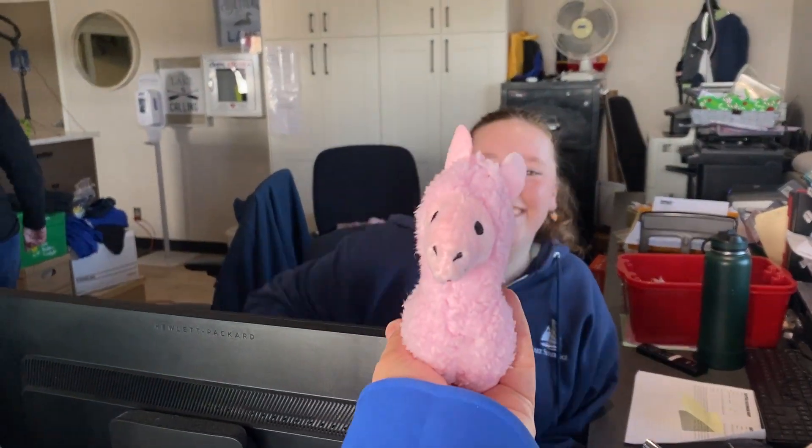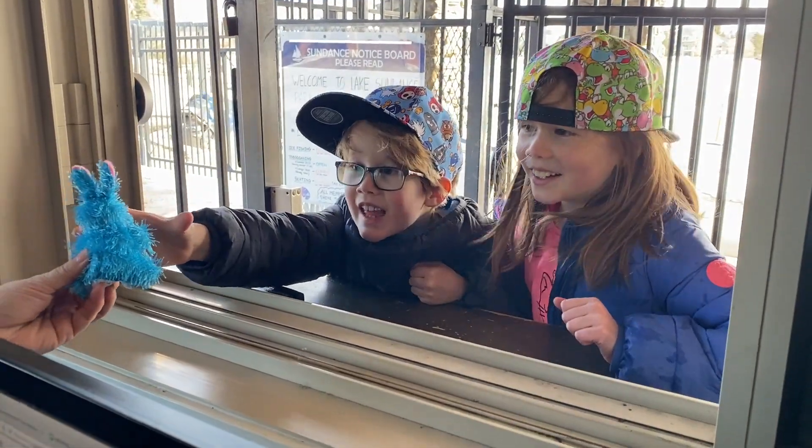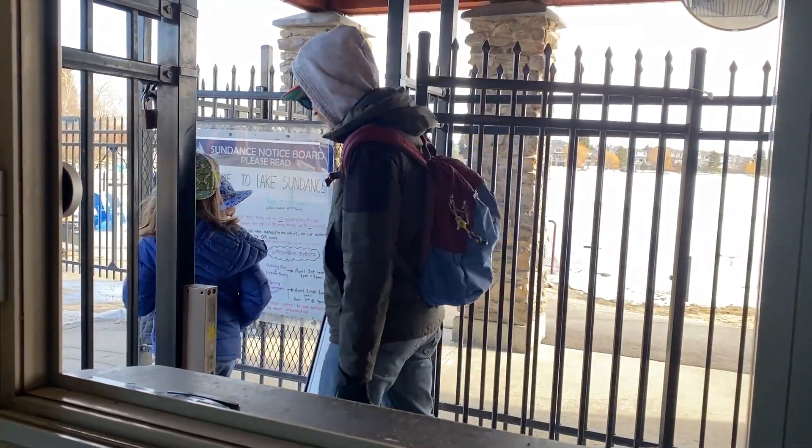There are small treats for the first 300 to turn in their form to the office. Prize draw winners will be contacted within a few days. Happy hunting and see you at the lake.